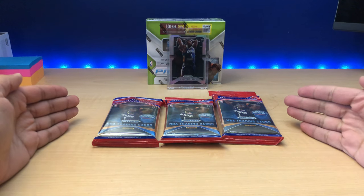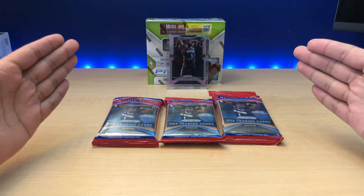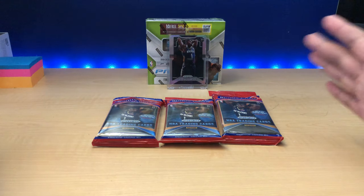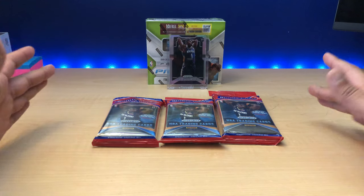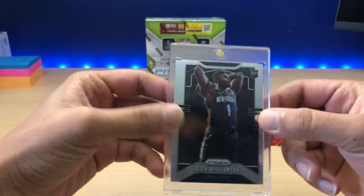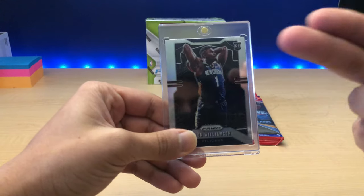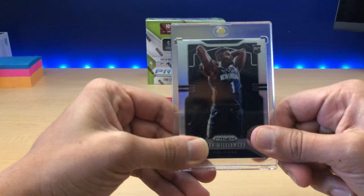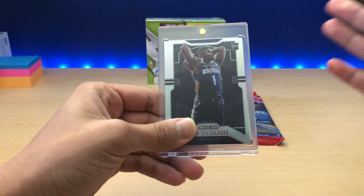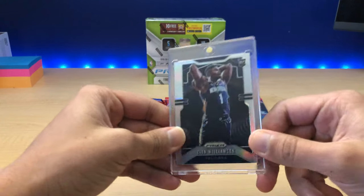Right now I've got some NBA basketball Prism cards out — it's a hot commodity. Prism right now, the Fast Break box itself sells for about $400 to $500 just for a pack of cards, and the reason why is because of this fella right here, Zion Williamson. This is the Silver Prism — I pulled it from my cello pack a few months ago. This thing goes for about $500 itself right now, and graded we could be talking anywhere from $800 to $2,000 depending on what you get back in the grading.